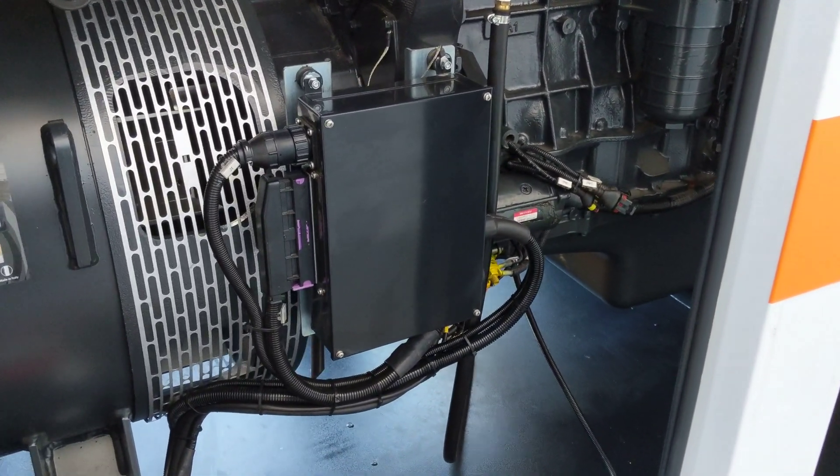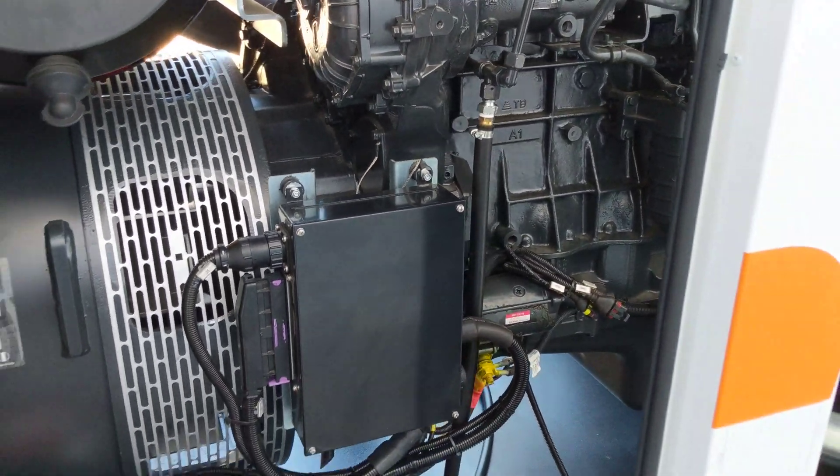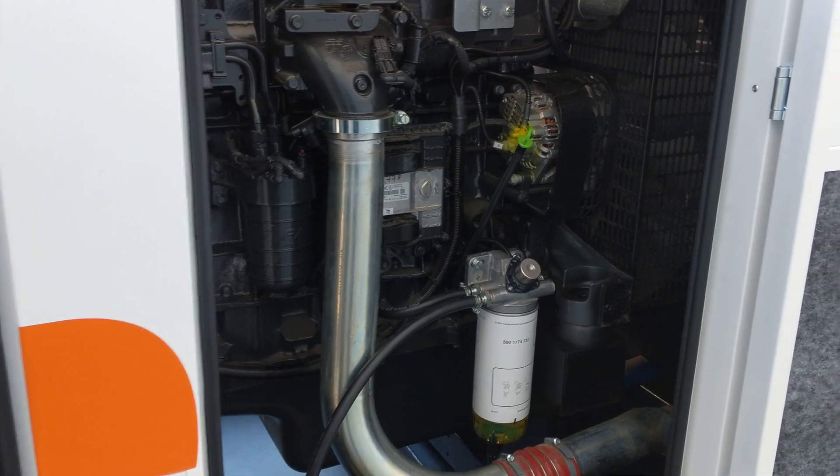There's the interface box, which takes data from the engine across to the Coelmo interface panel, which I'll take you around to the back to see in a moment.